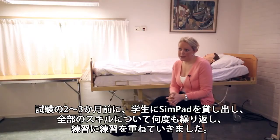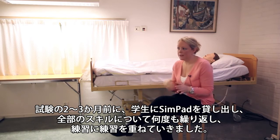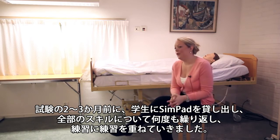The couple of months before the exam, they are loaning the SimPad, and then they practice over and over again on all the skills.